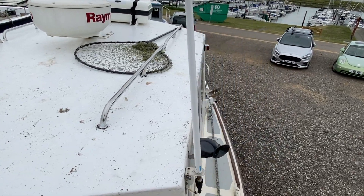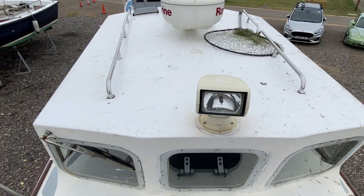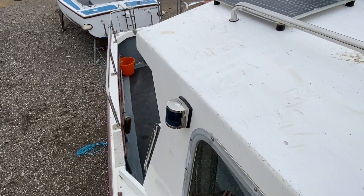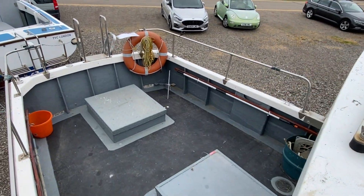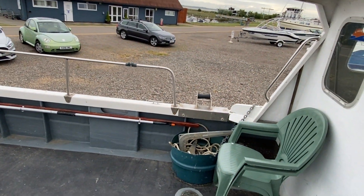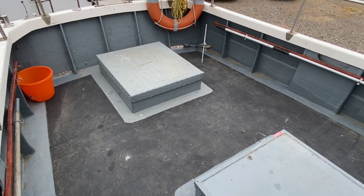I'll just show you the other side deck and then make my way back down to the cockpit. There's a solar panel as well. So lots to like again about this boat — a very solid fishing boat, fully equipped as far as I can see, lots of electronics and lots of space to do some fishing.